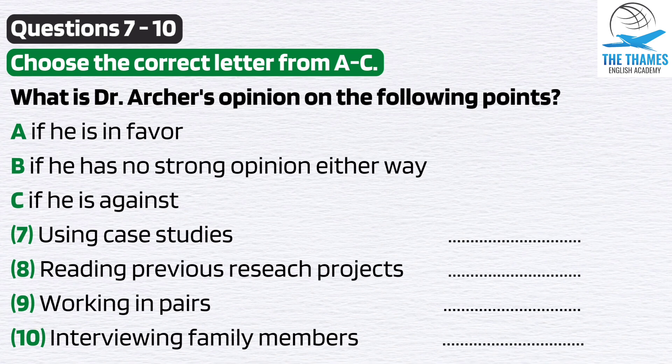I noticed one project was a joint one — they worked together as a pair. Is that a good idea? I remember that paper. Working in a pair can have some advantages, but to be frank, this is meant to be an individual project.